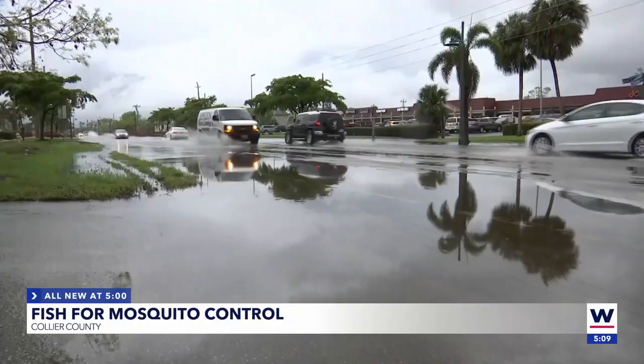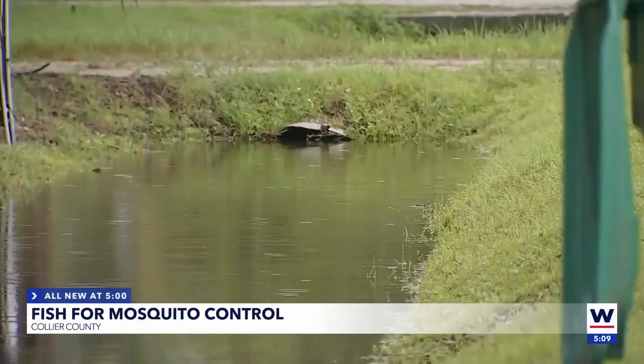We wanted mosquito fish to be available to our residents as another means to controlling mosquitoes and standing bodies of water — small bodies of water within their yard or residence, like ditches, animal troughs, flooded yards, and the wet season.